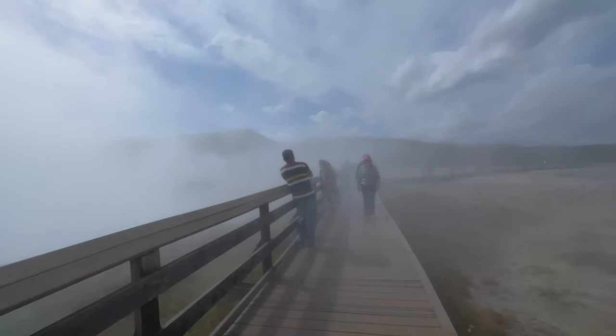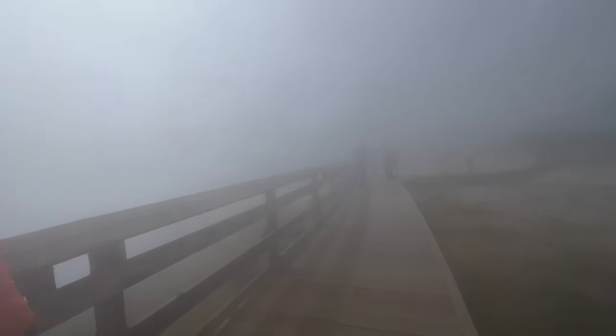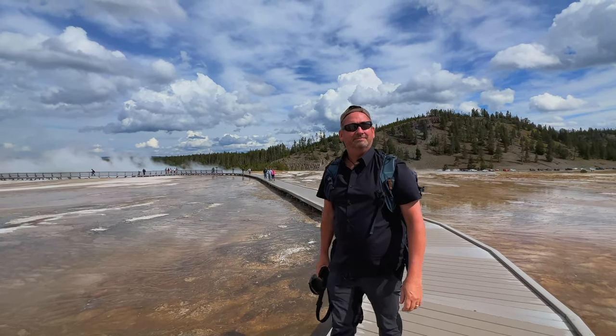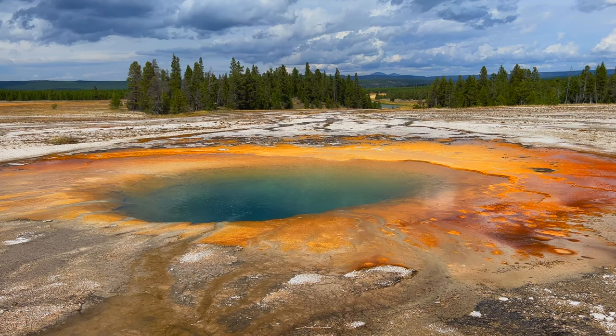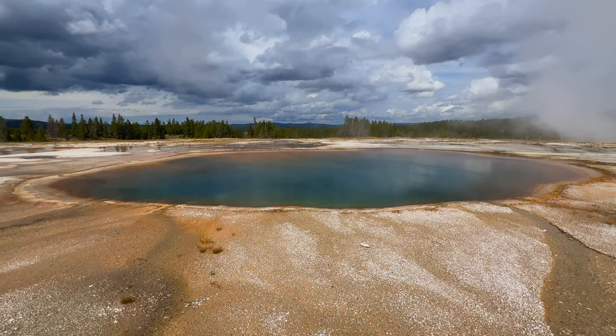You can feel the heat coming out. It's actually a little chilly in the air, and then when the steam comes out, it's hot. At times you can't see a thing. It's pretty awesome. The boardwalk then continues on to Opal Pool and Turquoise Pool. They are beautiful as well, but often overshadowed by Grand Prismatic.